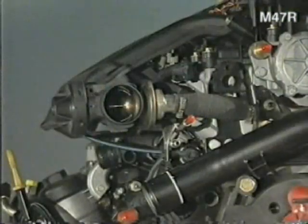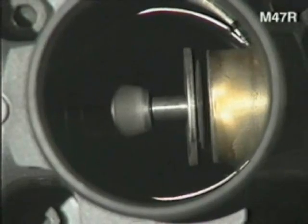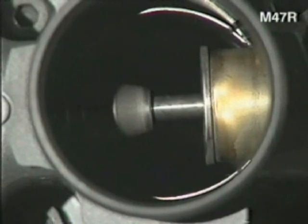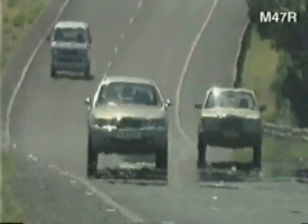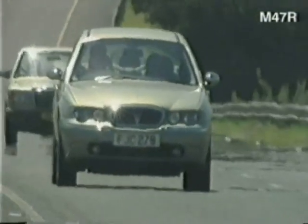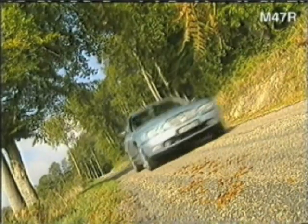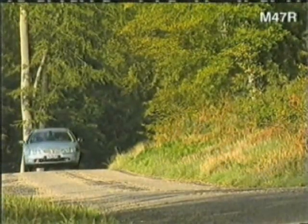The exhaust gas recirculation valve is mounted on the inlet manifold, and unusually, like the manifold, it's made of plastic. It's also worth noting that cruise control on the diesel-powered Rover 75 is controlled by the engine management system in conjunction with a cruise control interface unit — there's no throttle actuator. To summarise, not only is the Rover 75 the first British car to be fitted with common rail diesel technology, but it's also the world's most powerful 2-litre common rail diesel engine available.